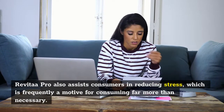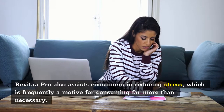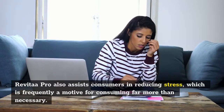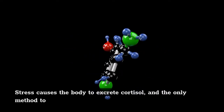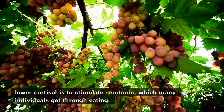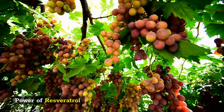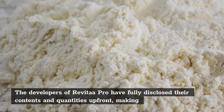Power of resveratrol: The developers of Revitar Pro have fully disclosed their contents and quantities up front, making it easy to compare the formula to other nutritional supplements accessible online. According to the official website, it contains 600mg of resveratrol, a naturally obtained ingredient that is pure and effective — there's no need for another weight loss ingredient in the product.